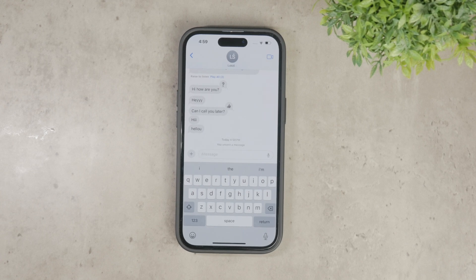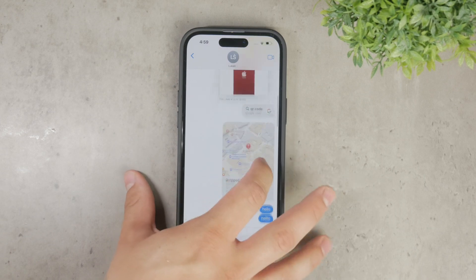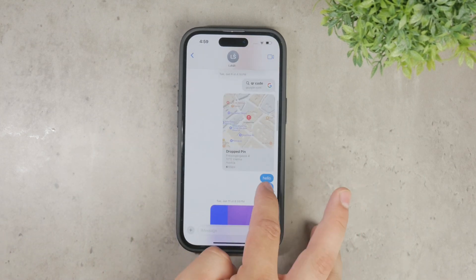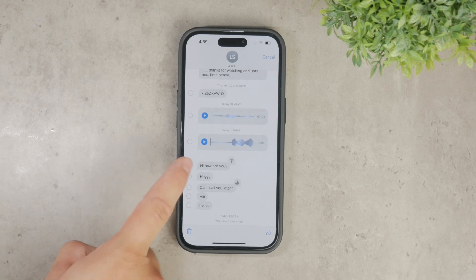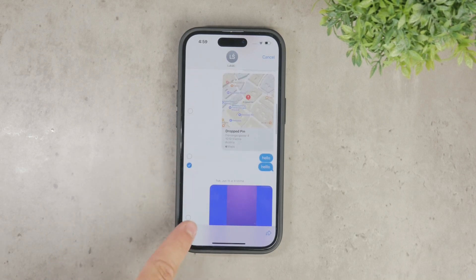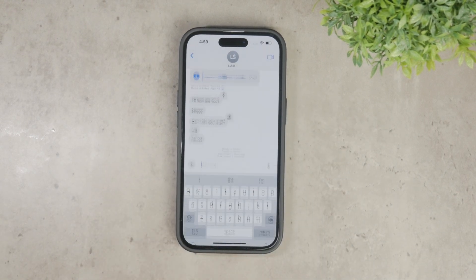However, there are some limitations to this feature. For instance, if you look at messages from a week ago or older, you'll find that you can only delete them for yourself. Once a certain amount of time has passed, the option to delete a message for everyone disappears. You can still remove it from your own device, but it will remain visible on the recipient's device. This means you cannot completely erase the message from the other person's chat history, which would be akin to manipulating the entire conversation.